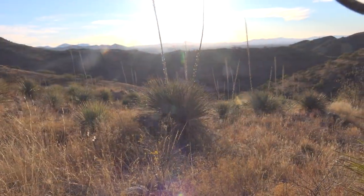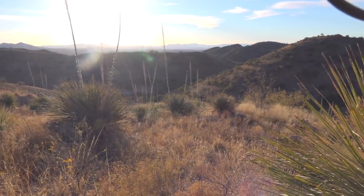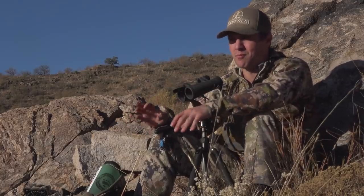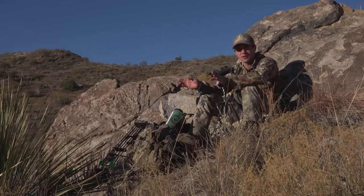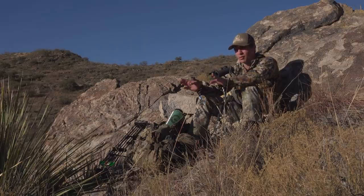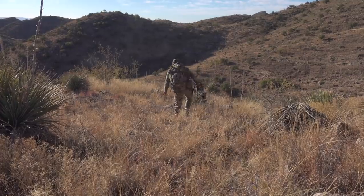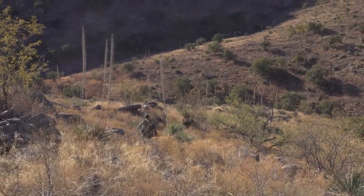We scanned this basin pretty good. There's probably deer here but they're not moving around. Looking at the satellite imagery, this is pretty much the only water for miles. I kind of want to be close to that water to try to cut stuff off, because up here we have no play on a moving deer. We're at least going to get close to that water because I think things are going to start moving around here pretty soon.